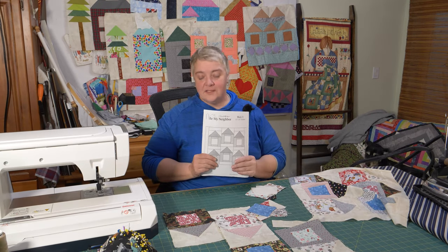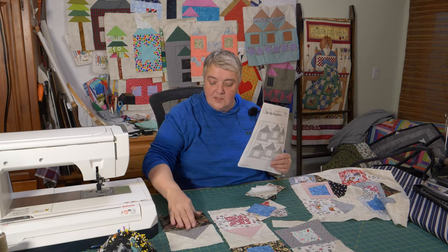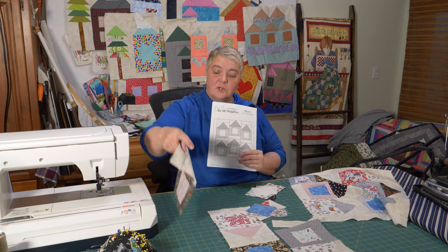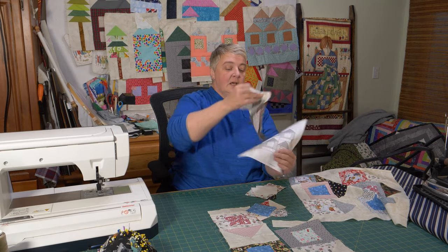We have two more blocks to do and it is a very simple block — you're just doing it times six. You have your beautiful window, then you put your strips on either side, and then your strips on either side of that, and of course you're going to make your top. I've used a couple of directionally challenged fabrics in this project.